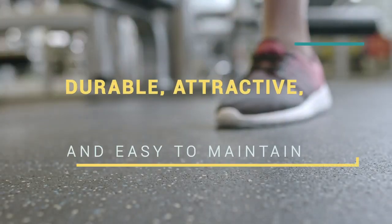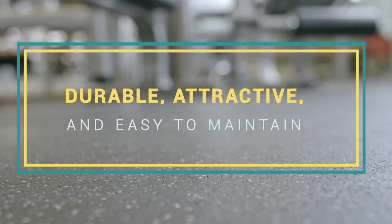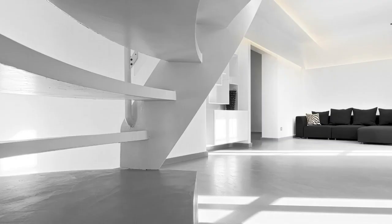For a floor finish that is durable, attractive, and easy to maintain, consider Concrete Polished Floors.